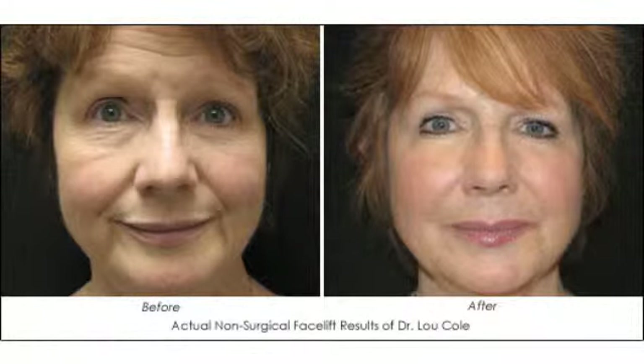We're adding volume and giving cheeks, creating a triangle of youth where models have big cheeks and a narrow jawline. As we age, we get flat cheeks and big jowls.